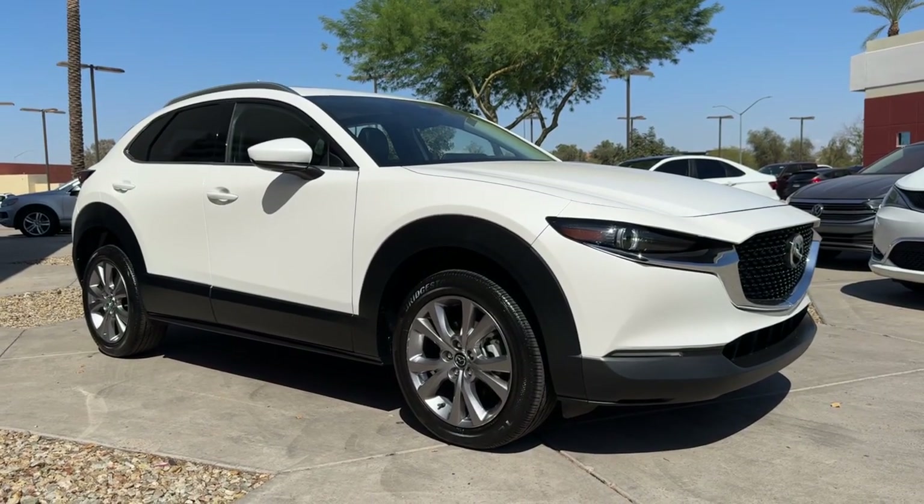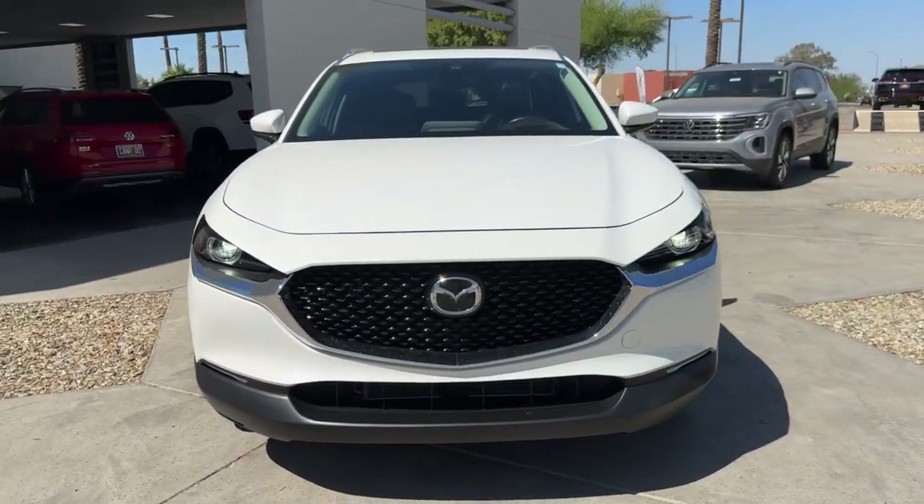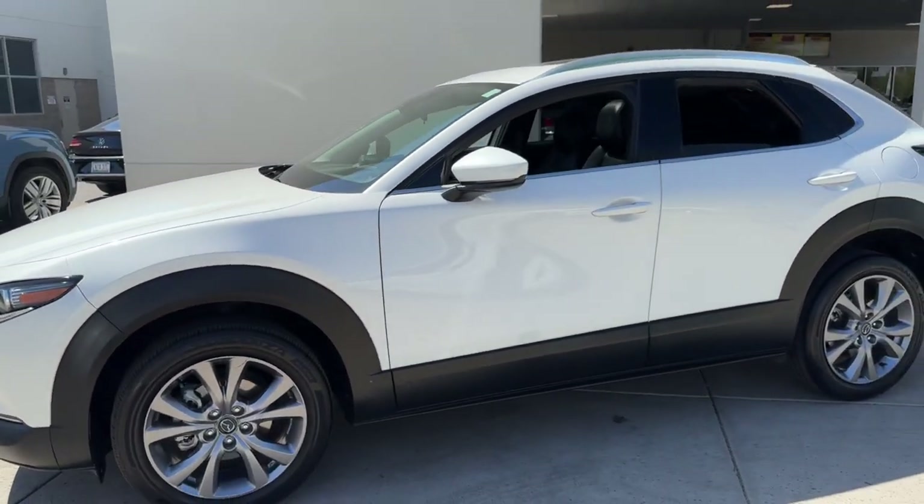You will love the features of this 2021 Mazda CX-30. This vehicle is an outstanding buy with fewer than 30,000 miles on the odometer.